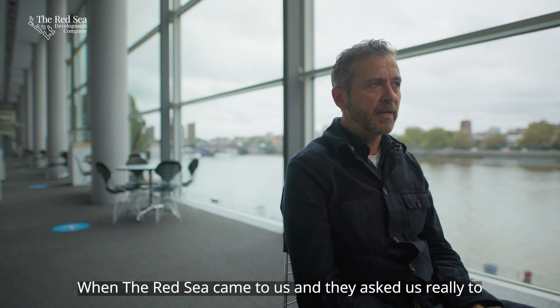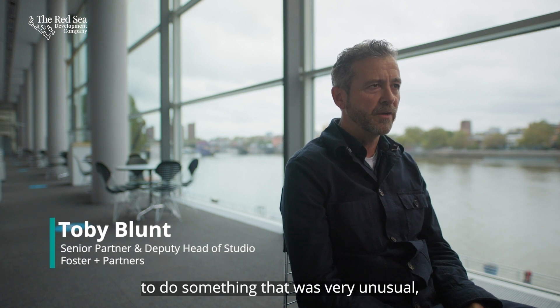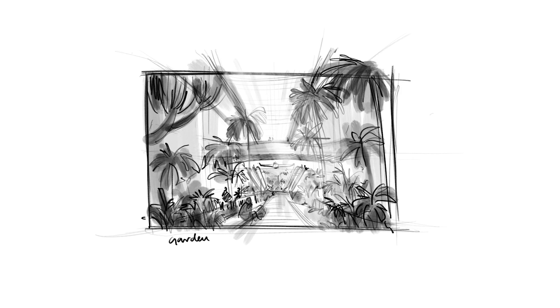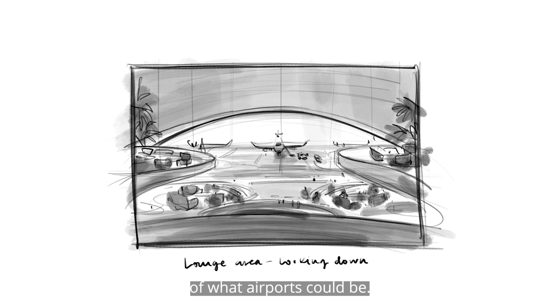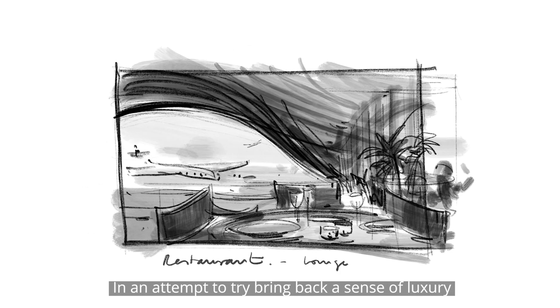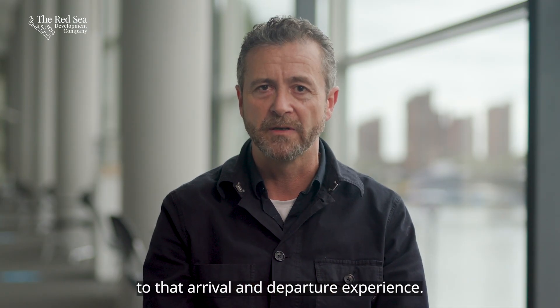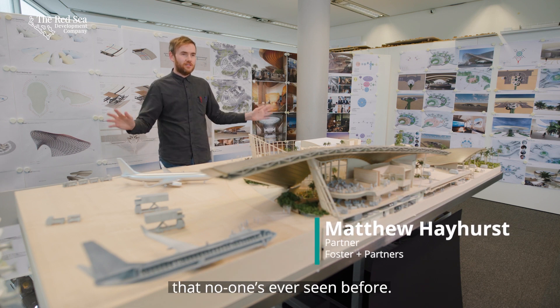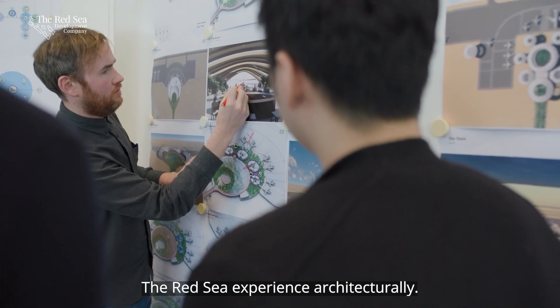The Red Sea came to us and asked us to do something that was very unusual, very different. They wanted the airport to be the future of what airports could be — an attempt to bring back a sense of luxury into that arrival and departure experience. The brief was to create something that no one's ever seen before, something which really stands out and defines the Red Sea experience architecturally.